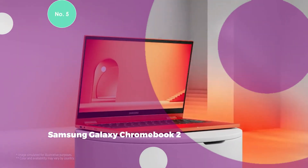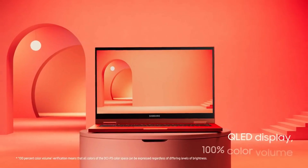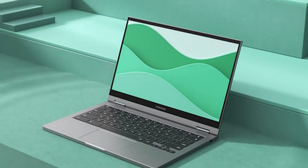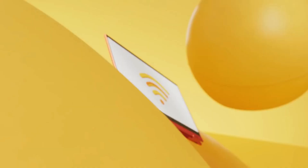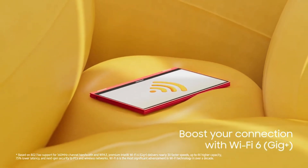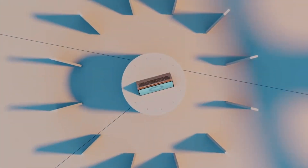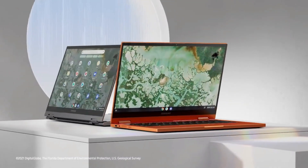5. Samsung Galaxy Chromebook 2 (XE530QDA) — Awarded Best Chromebook by CNN Underscore. Experience an unparalleled work-life balance with the world's first QLED Chromebook, the Galaxy Chromebook 2. Immerse yourself in a vibrant, larger-than-life color display. Equipped with the power and speed of a 10th-gen Intel Core processor, the Galaxy Chromebook 2 is poised to elevate your ambitions, whether you're an early-morning go-getter or a late-night studier. The latest Intel Core processor delivers super-fast speeds, while Wi-Fi 6, up to three times faster than standard Wi-Fi, ensures seamless and smooth performance.